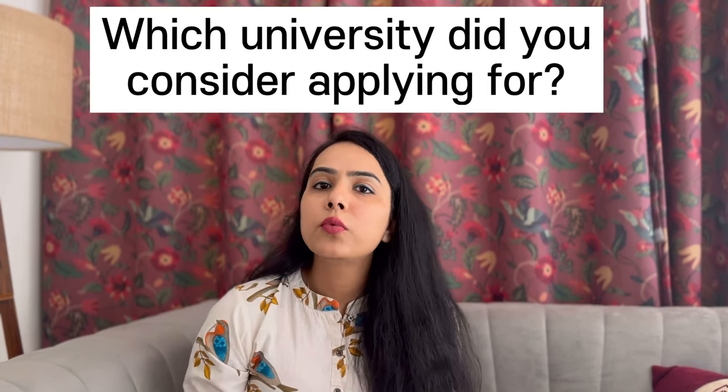The third question will be: what universities have you applied to in the UK? Most students only mention the university they are currently interviewing for, but you should not do that. The university knows that when a student applies to study abroad, they typically apply to 3-4 universities. So be genuine — mention all the universities you have applied to. For example, if you applied to Coventry, Greenwich, Leeds Beckett, Cardiff Metropolitan, or any other university, mention all of them.